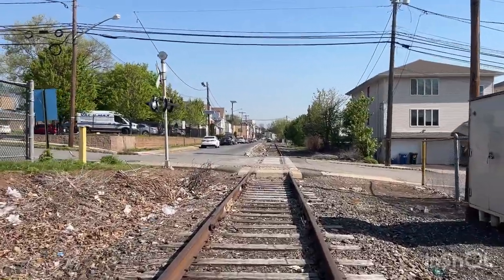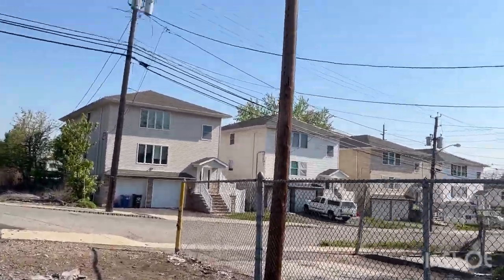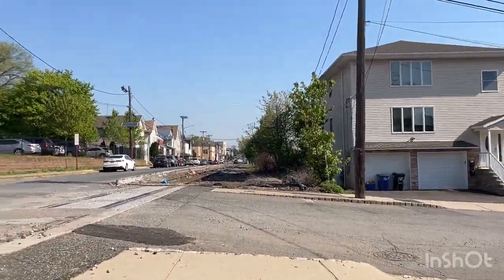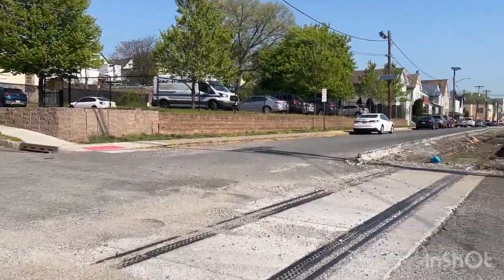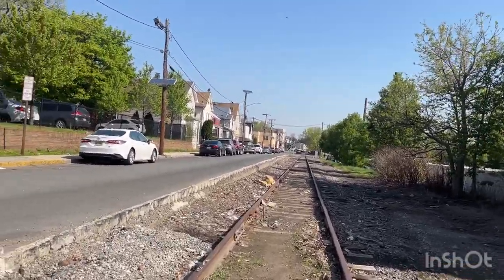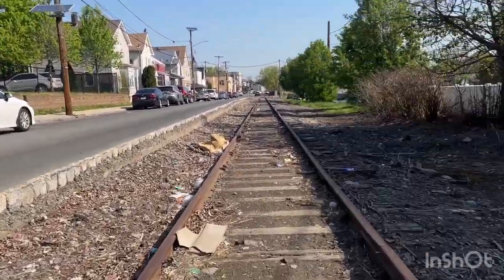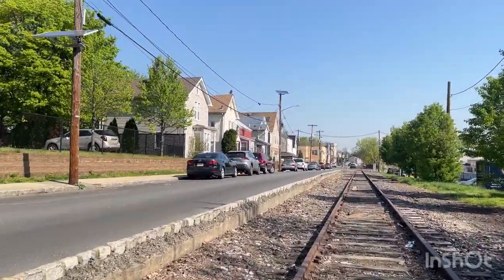We're coming up on the next railroad crossing. There's one downside to this — now I'm completely exposed to houses and the street, so people will definitely see me and wonder why I'm walking on the tracks when there's a sidewalk right there.